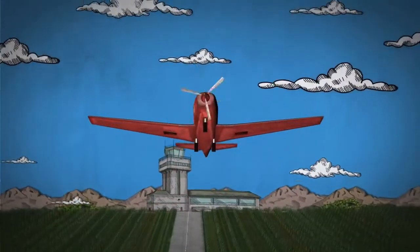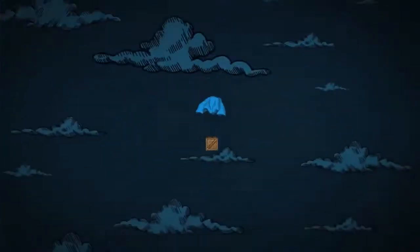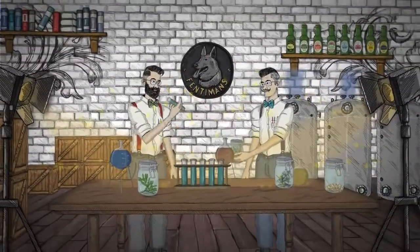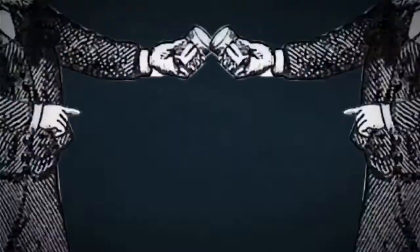From here, with fine precision, we create the bases of our mixes, and we set ourselves apart by introducing our botanical brewing process as a prequel to traditional processes. This gives our products a third dimension in taste and flavour profile.